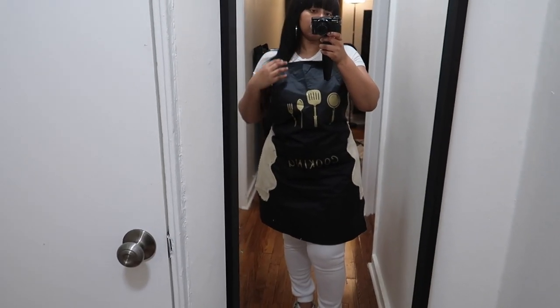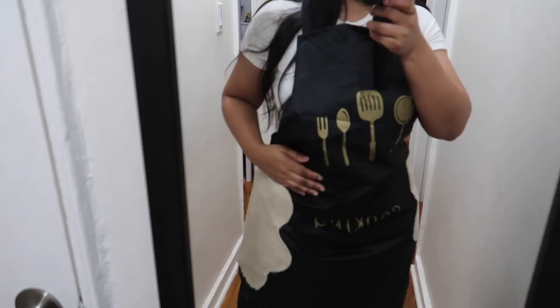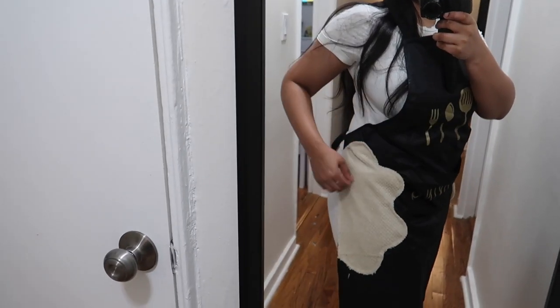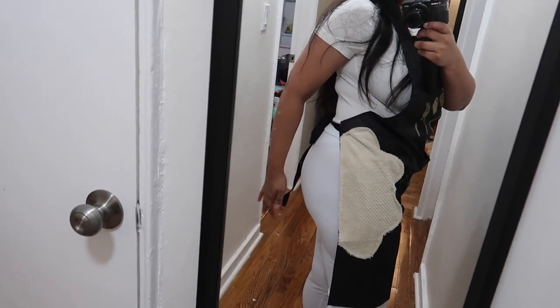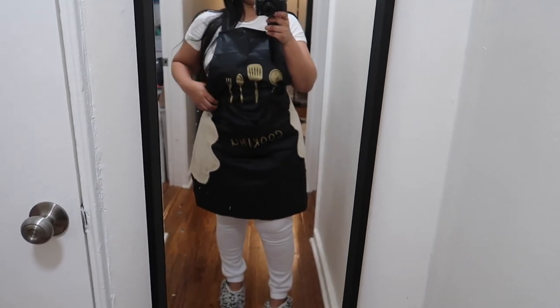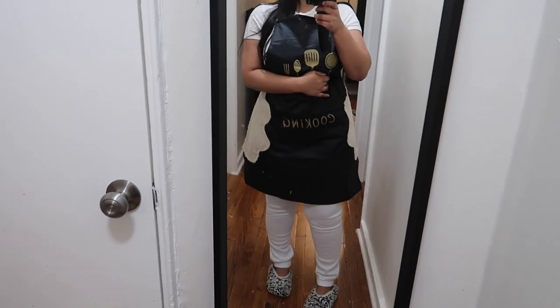I got this nice black apron that says 'cooking' on it. There are side panels made of cotton — great for wiping your hands. There are two decent-sized pockets in the front, and the back material is like a raincoat material where things just slide right off. I really like this apron and I'll definitely be cooking more in the kitchen.